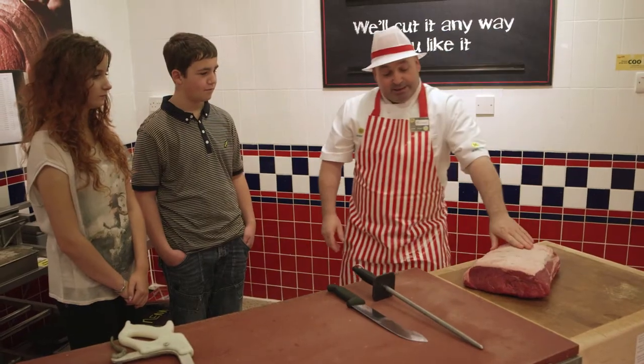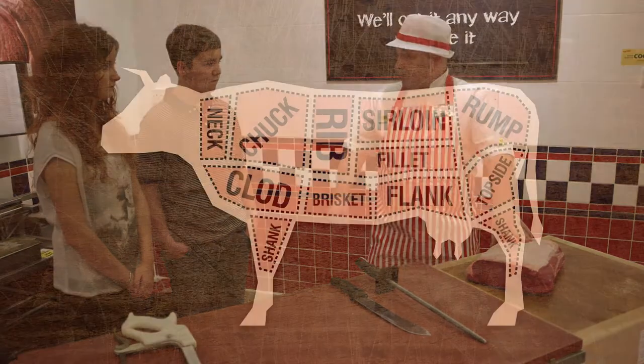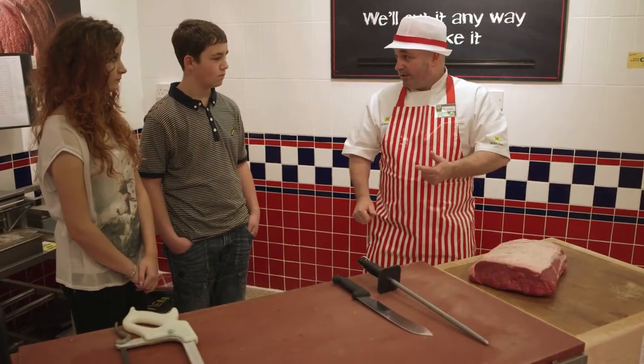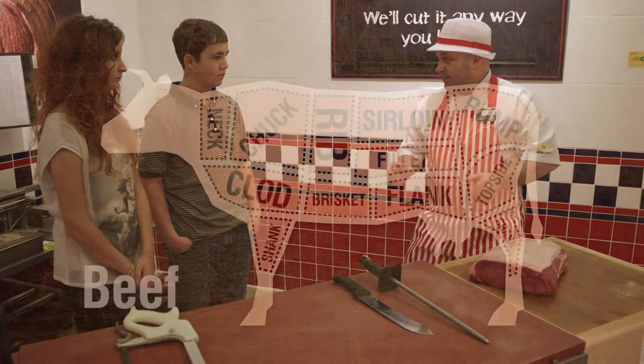This sirloin steak is off the back end of the carcass. It's one of the prime cuts, and off the back leg you have the rump, you have fillet, you have silverside, topside, and what we call a thick flank as well.